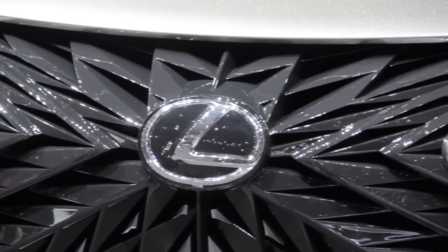Of course, this is just a concept car, and if the Lexus LF-SA does make it to market, expect some of the crazier design elements to be toned down. Until then, we won't know if the Lexus laughs at the competition.